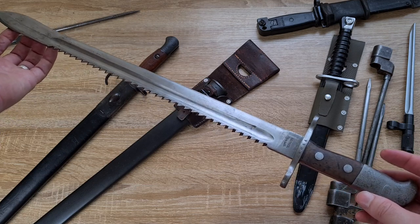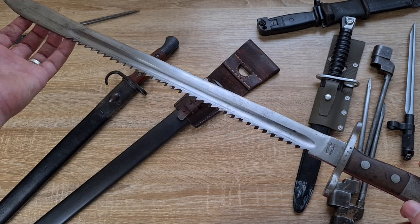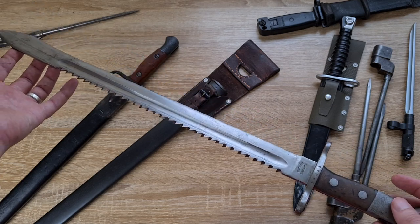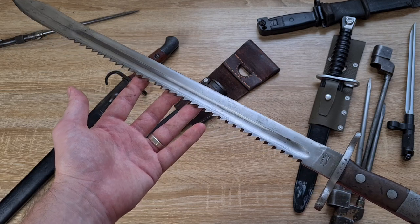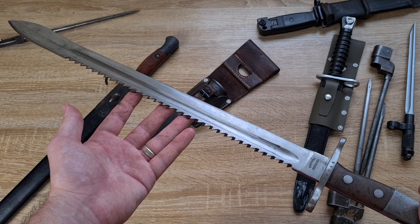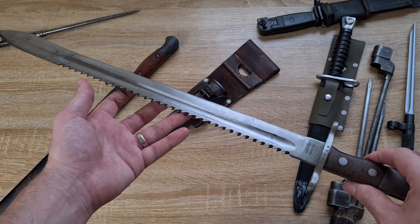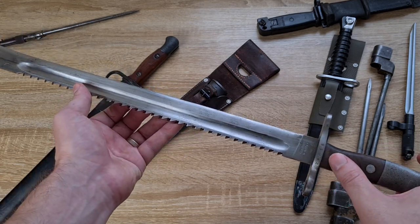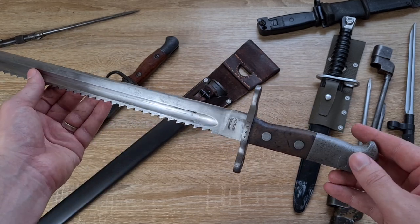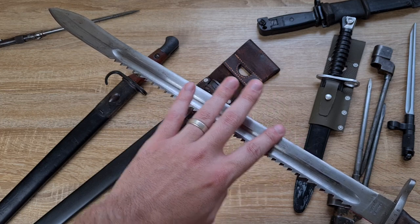When I was considering this one for my top five, I was back and forth between this one, the Vetterly, and the model 1906. I ended up choosing this one because it saw the most use - it was issued in the largest numbers and was the mainstay for the longest period of time. The Vetterlys were smaller numbers, and while absolutely gorgeous, the leather grips weren't nearly as functional as these solid wooden and steel ones. Then the model 1906 had the same blade profile as the Vetterly with a straight blade.